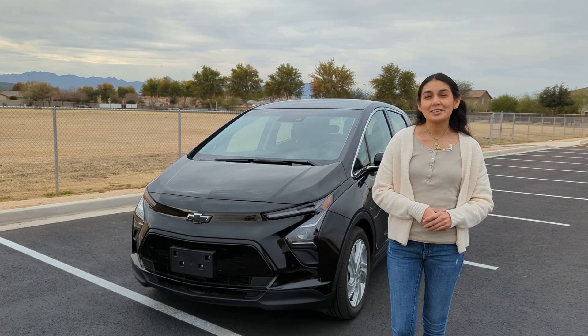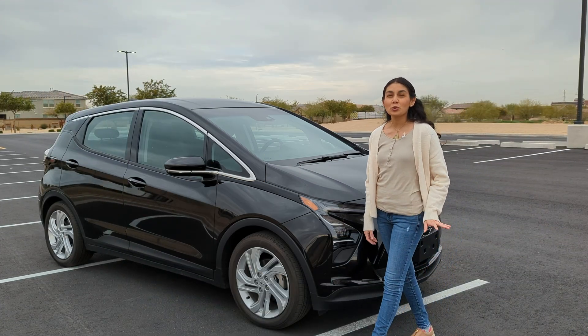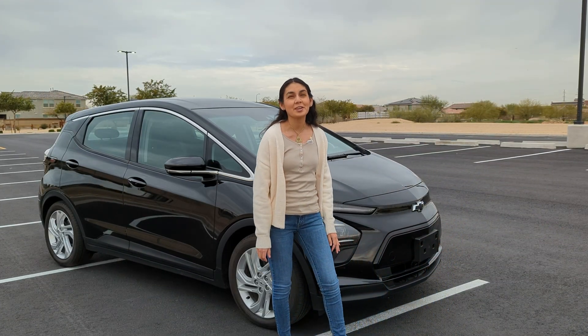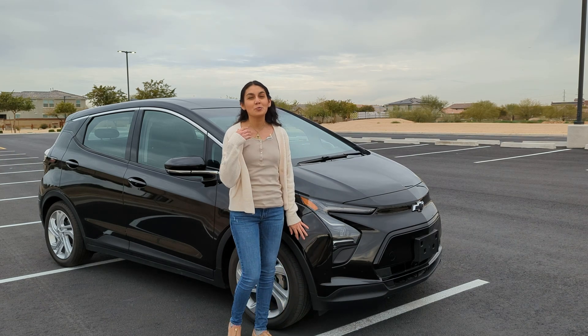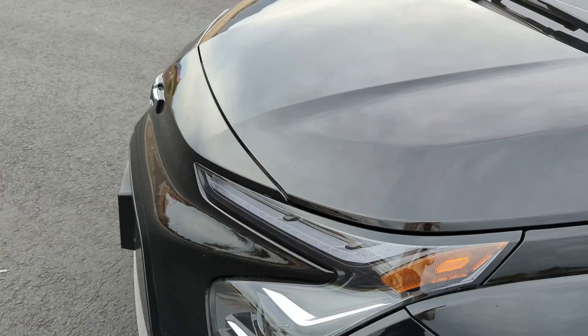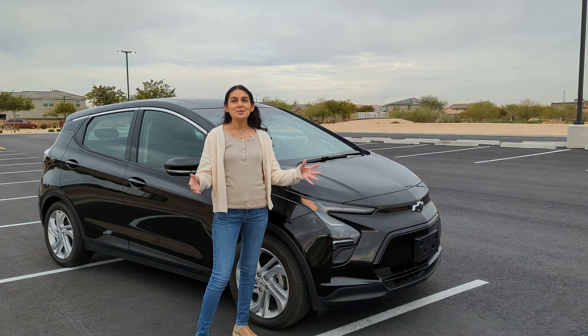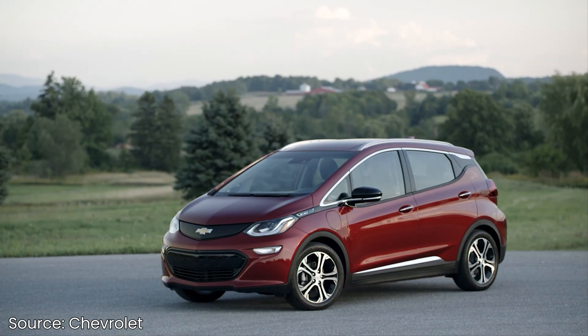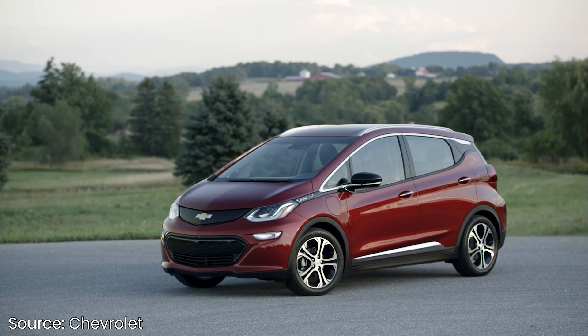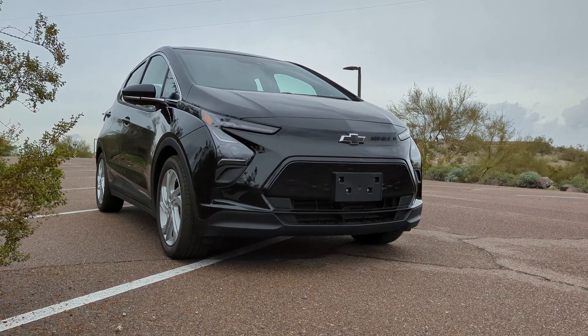Let's move on to the updated stylings of the Bolt. The refresh happened back in 2022, but it's the first time I'm getting a closer look at it, so let's do a quick walk around. The redesigned exterior includes new LED headlights, hood, taillights, wheels, and basically a whole new front end. To me, the old design looks like it was smiling — just happy to be included — whereas the new design seems fierce and its lights resemble the eyes of a robot.